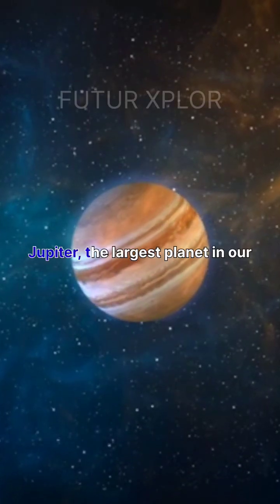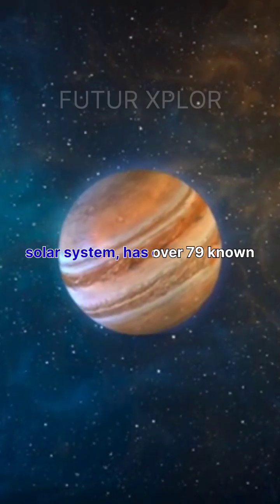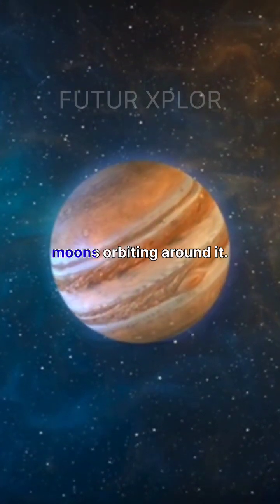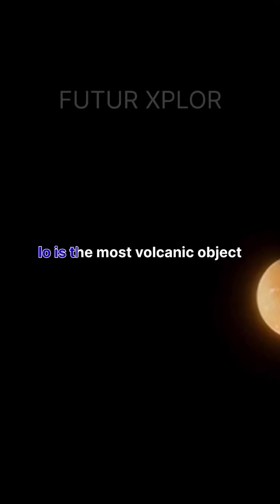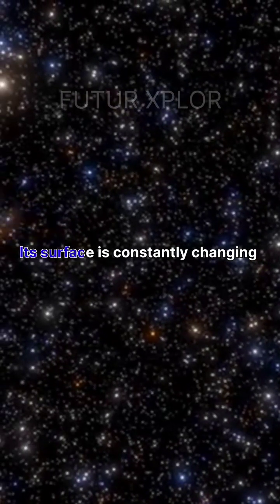Jupiter, the largest planet in our solar system, has over 79 known moons orbiting around it. Io is the most volcanic object in our solar system, with over 400 active volcanoes. Its surface is constantly changing due to its volcanic activity.